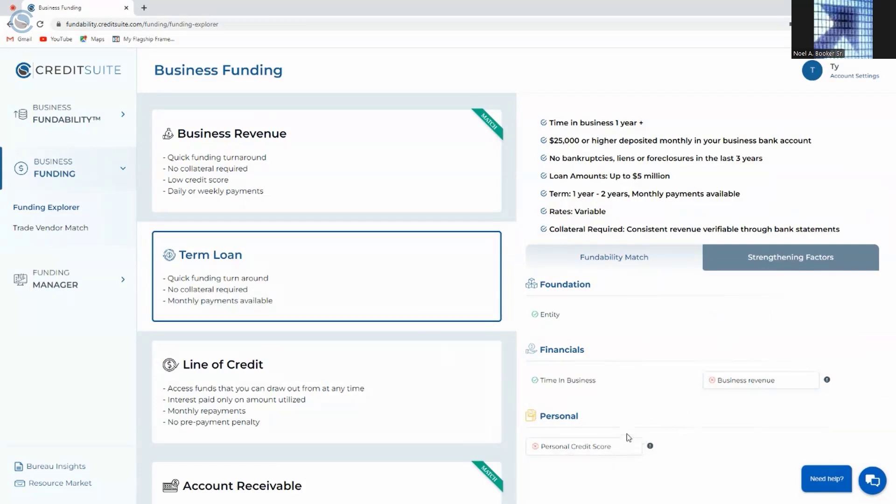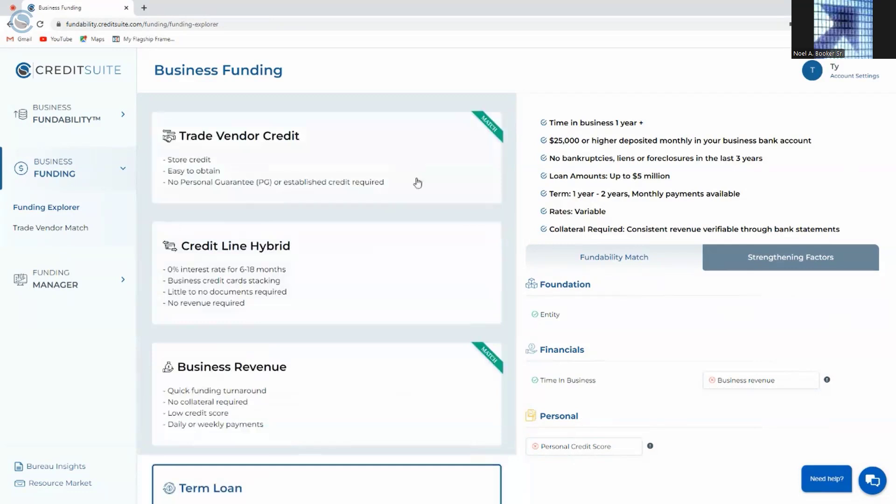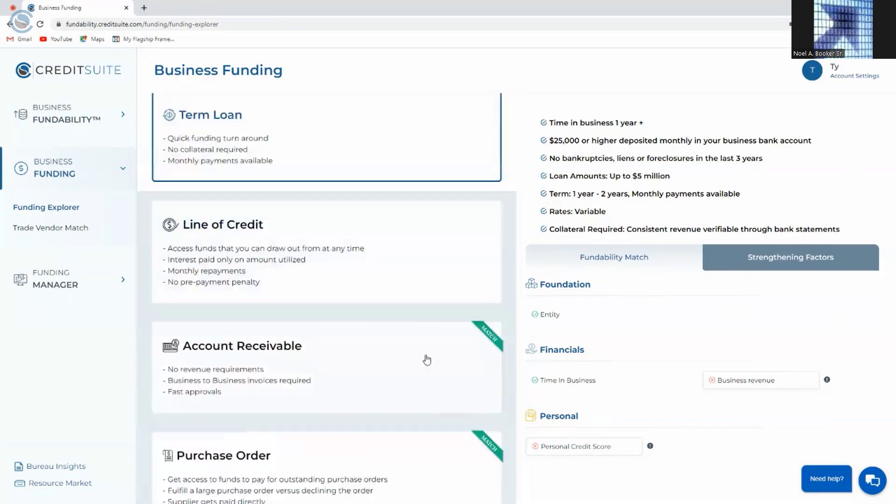The nice thing about this is that Fundability not only shows you all the funding you're currently matched with right now, but it also shows you the simple things you could do to open up more levels of funding and qualify for even more. Oftentimes, clients qualify for more funding through Fundability than trying to go out and get funding on their own, because they have access to every legitimate source. Clients are often stacking funding — coming in and getting one, two, three, or more types of funding to help them secure even more in financing.